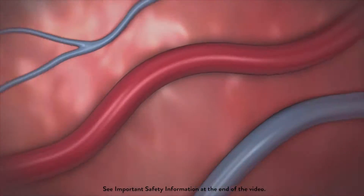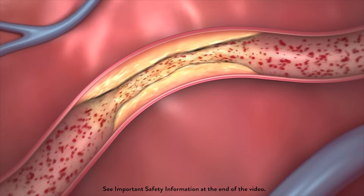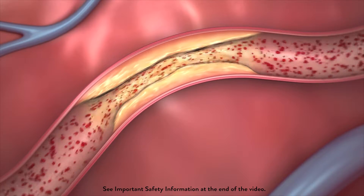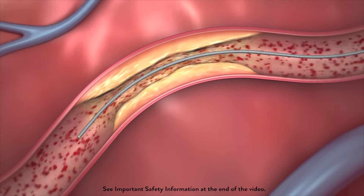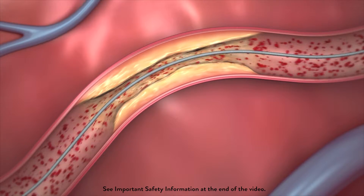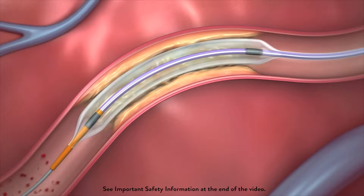When a blood vessel in the heart becomes clogged with plaque, the consequence is coronary artery disease, a common cardiovascular condition that affects millions of people around the world. A prime cause of heart attacks, coronary artery disease is commonly treated with tiny metallic mesh tubes called stents.